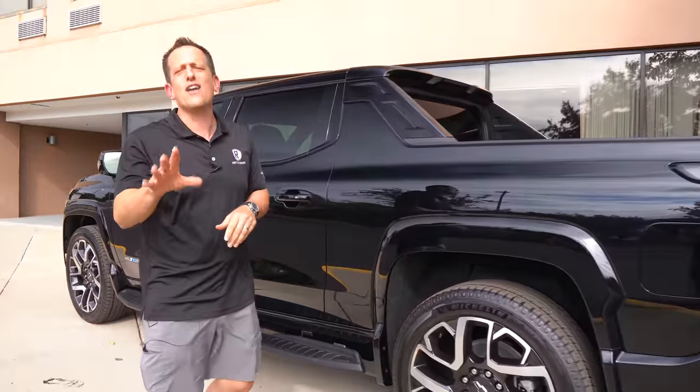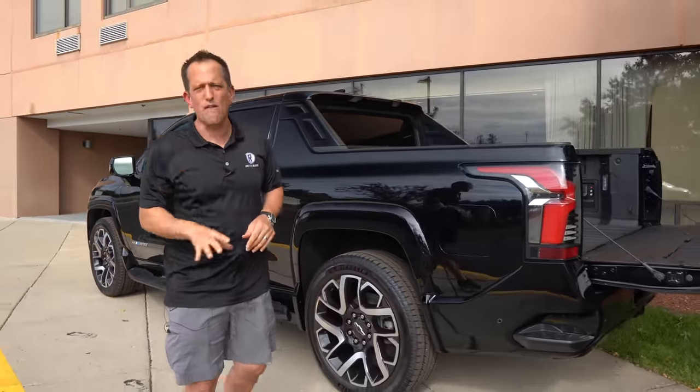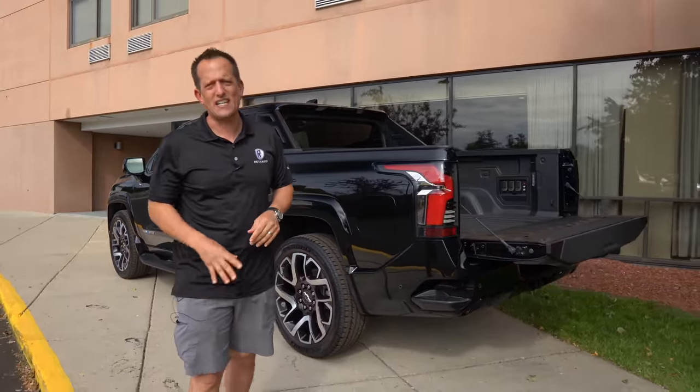I know you want to see what 754 horsepower and zero to 60 in about 4.5 seconds looks like in this Silverado EV RST — but it's not that time yet. We will be bringing that to you in a few short weeks after we get behind the wheel of the WT trim, which is the work truck.